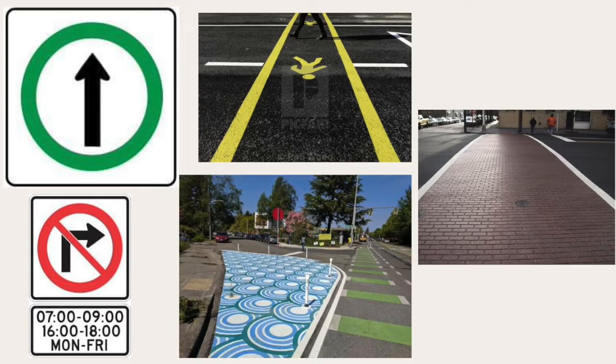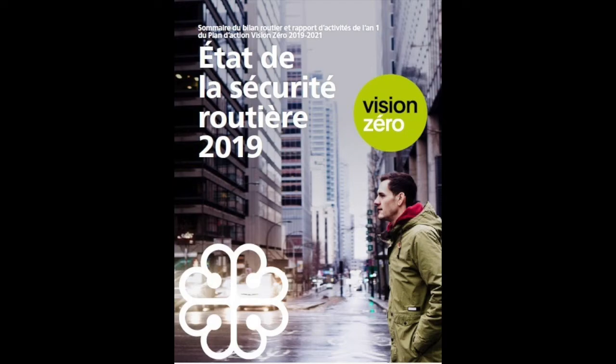Behavior and traffic regulations are also important aspects of road safety. With the Vision Zero Action Plan, Montreal has committed to reduce deaths and injuries on its roads by 2040, but 20 years is still a very large target. In the meantime, slow down, look around, and be mindful of others when you drive.